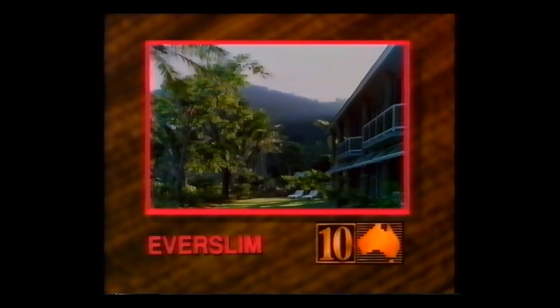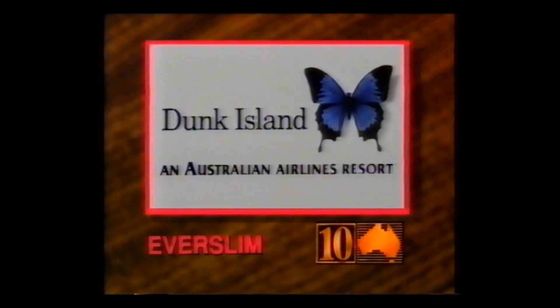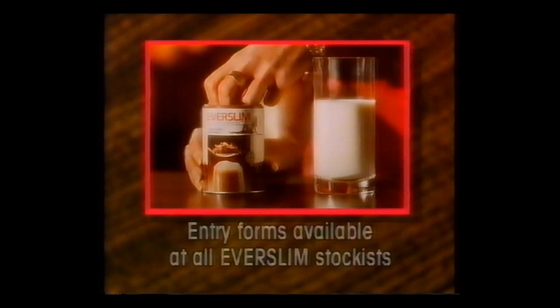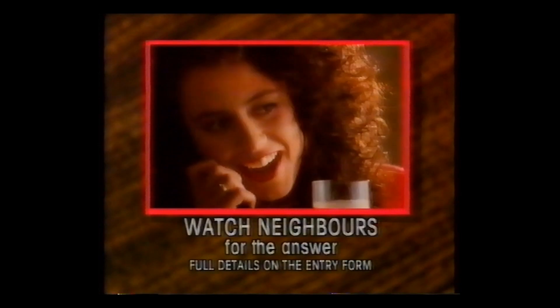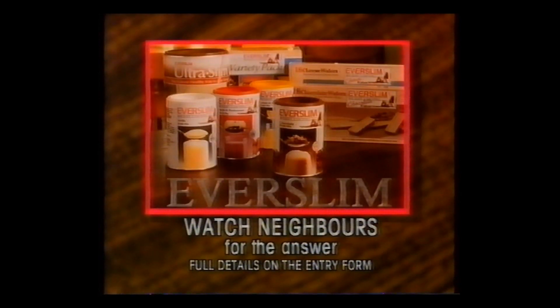Ever dreamt of winning a holiday for two to Dunk Island? Or a great hi-fi system? Pick up an entry form from any Ever-Slim stockist, answer the question on the form, and you could enjoy the best holiday ever.